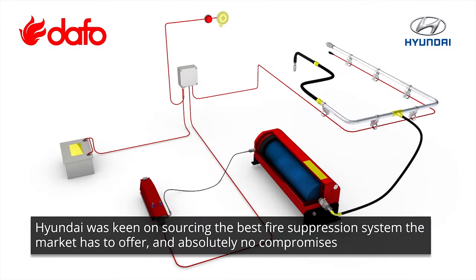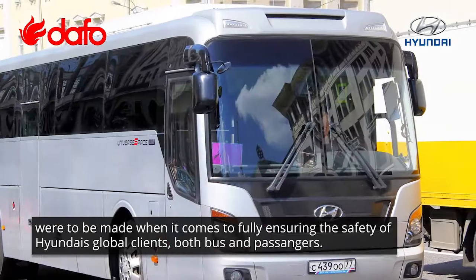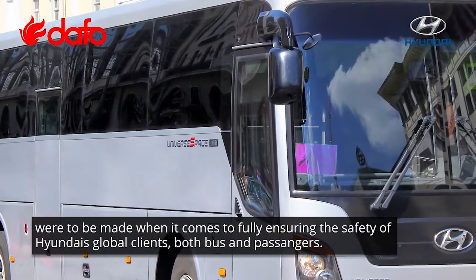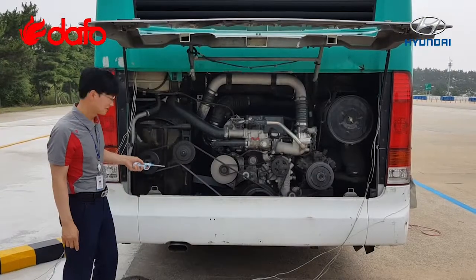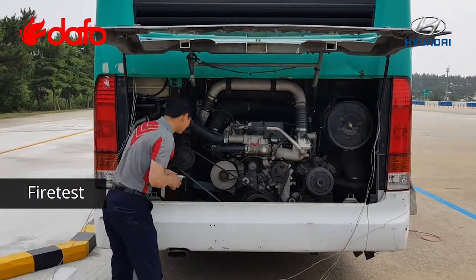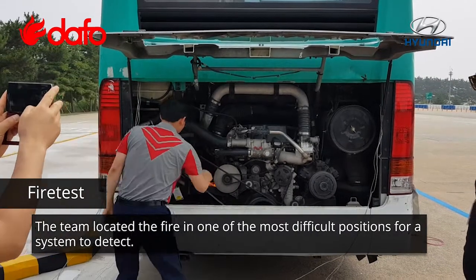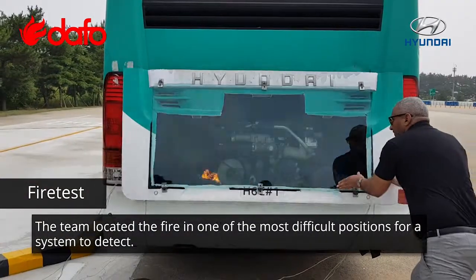Hyundai was keen on sourcing the best fire suppression system the market has to offer, and absolutely no compromises were to be made when it comes to fully ensuring the safety of Hyundai's global clients, both bus and passengers. The team located the fire in one of the most difficult positions for a system to detect.